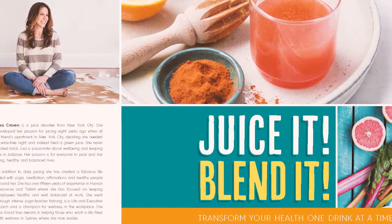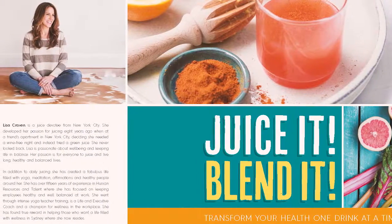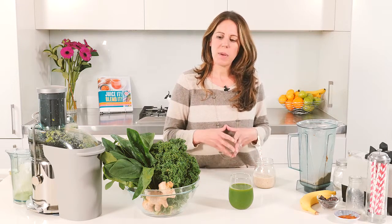So the reason why I created Juice It Blend It is truly because I wanted to understand the difference between juicing and blending, understanding that a juice and a smoothie are two very different drinks and have very, very different health benefits. I did a load of research and really got excited about learning all the health benefits that came with juicing and blending, from losing weight to feeling fit and healthy and recharged and on my game every single day just by adding one juice a day.